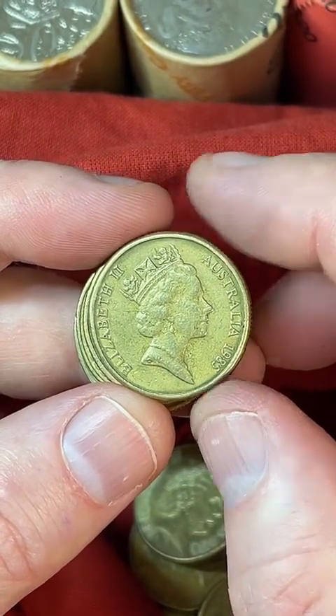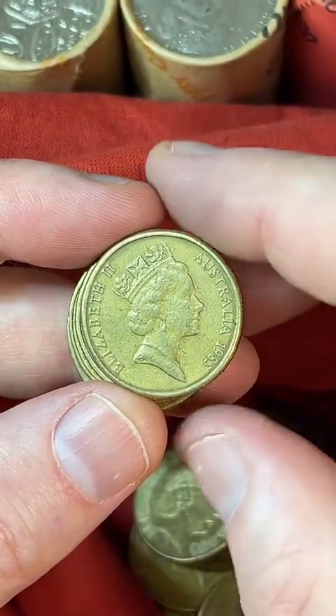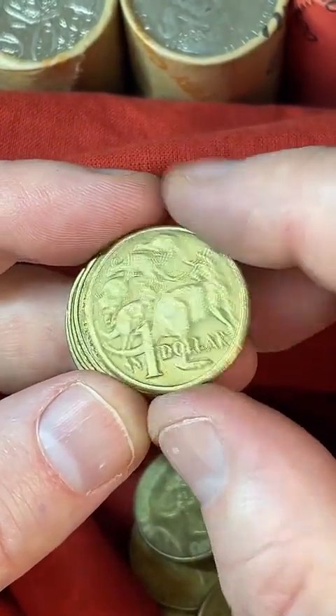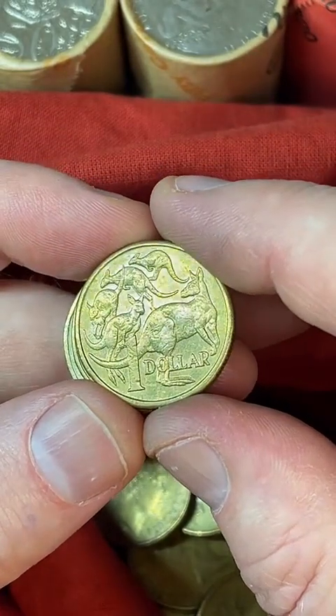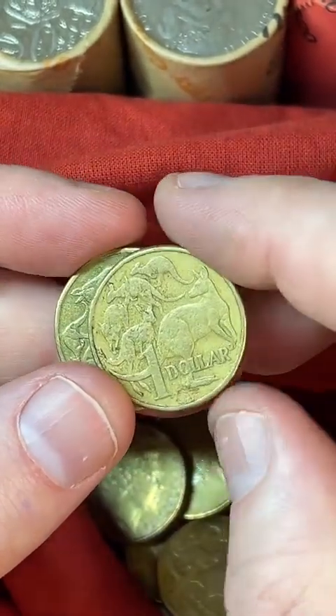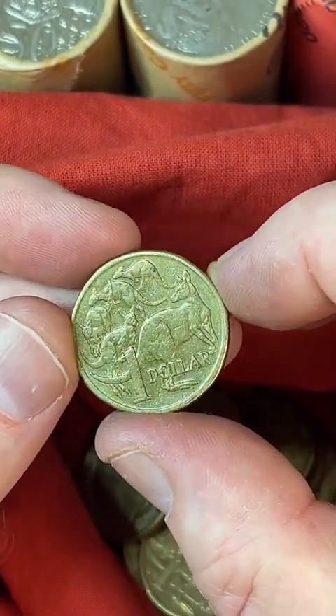Do you have a job or do you make enough to do this full-time? I don't do this as a full-time thing — it's more of a side thing for me. I like collecting coins, trying to find coins, and making a bit of content.